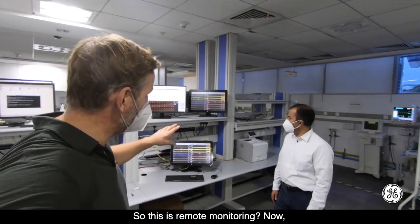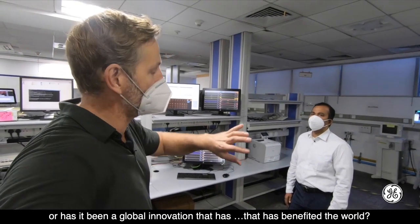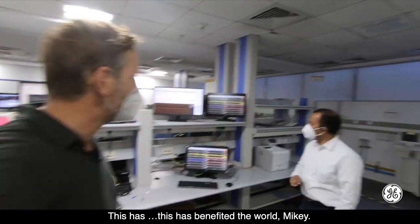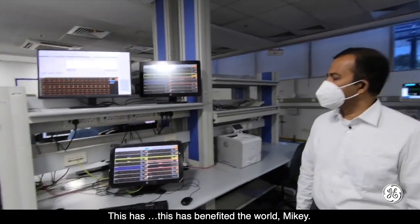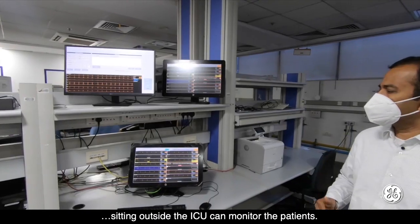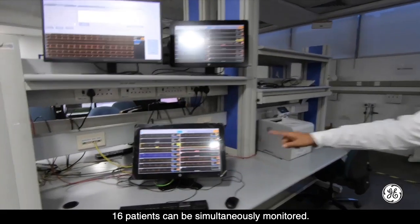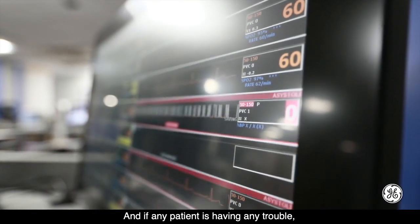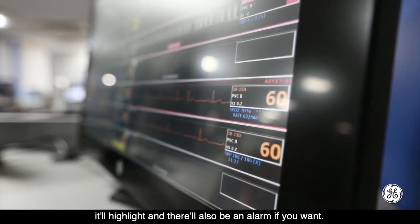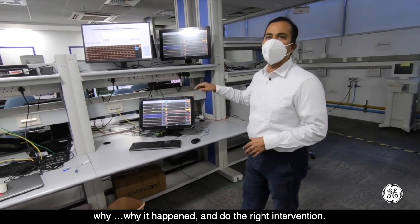This innovation has benefited the world. For example, nurses sitting outside the ICU can monitor patients remotely. Around 16 patients can be simultaneously monitored. If any patient is having trouble, the system highlights it and triggers an alarm. You can quickly look at the details, understand why it happened, and perform the right intervention.